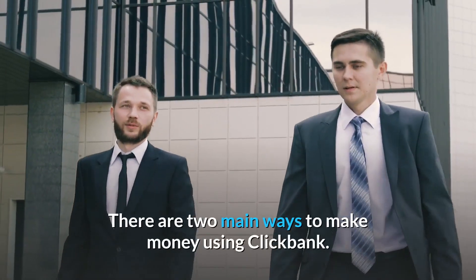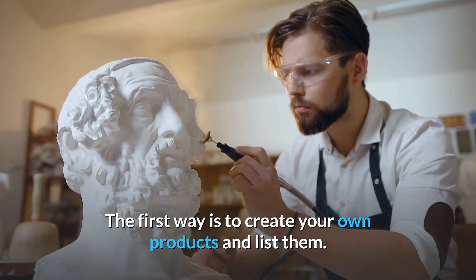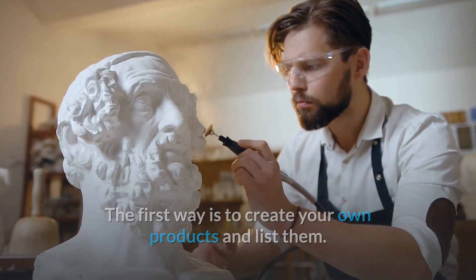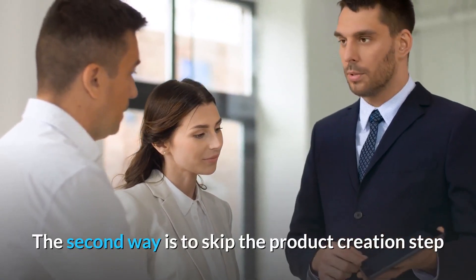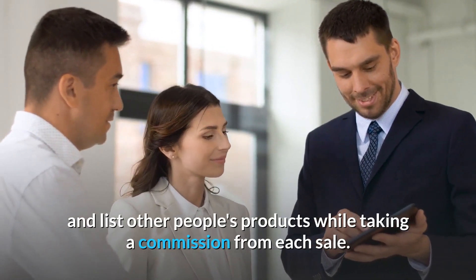There are two main ways to make money using ClickBank. The first way is to create your own products and list them. The second way is to skip the product creation step and list other people's products while taking a commission from each sale.